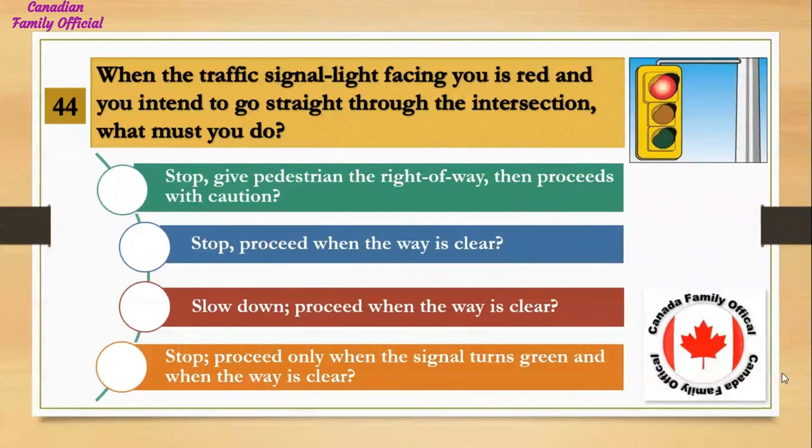When the traffic signal facing you is red and you intend to go straight through the intersection, what must you do? Number 1, stop, give pedestrians the right-of-way, then proceed with caution; Number 2, stop, proceed when the way is clear; Number 3, slow down, proceed when the way is clear; Number 4, stop, proceed only when the signal turns green and when the way is clear. And the answer is stop, proceed only when the signal turns green and when the way is clear.